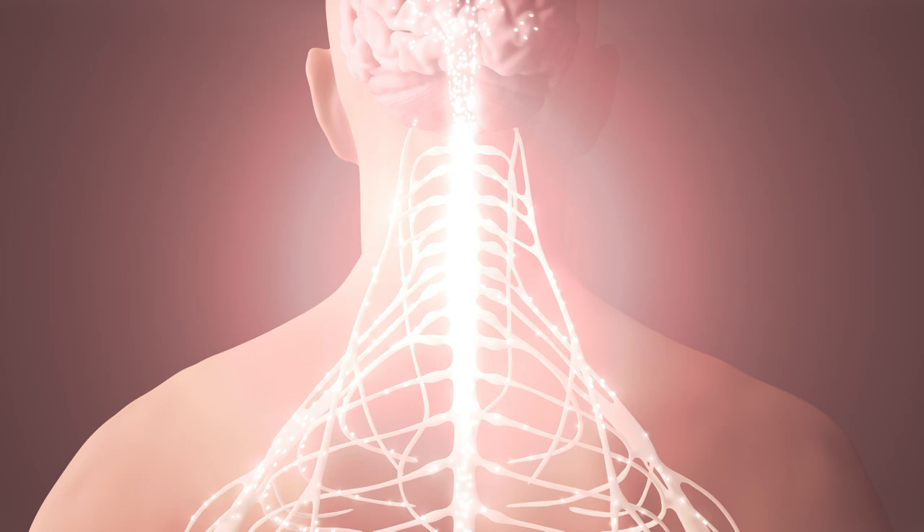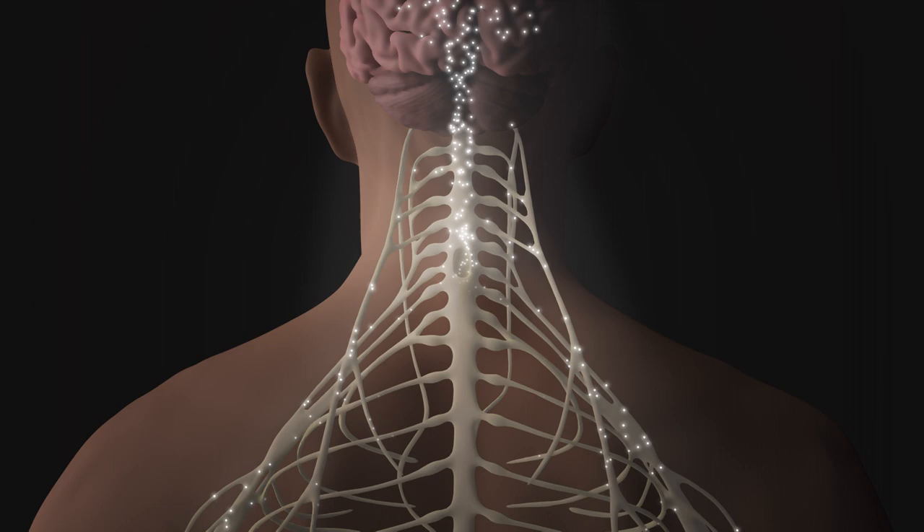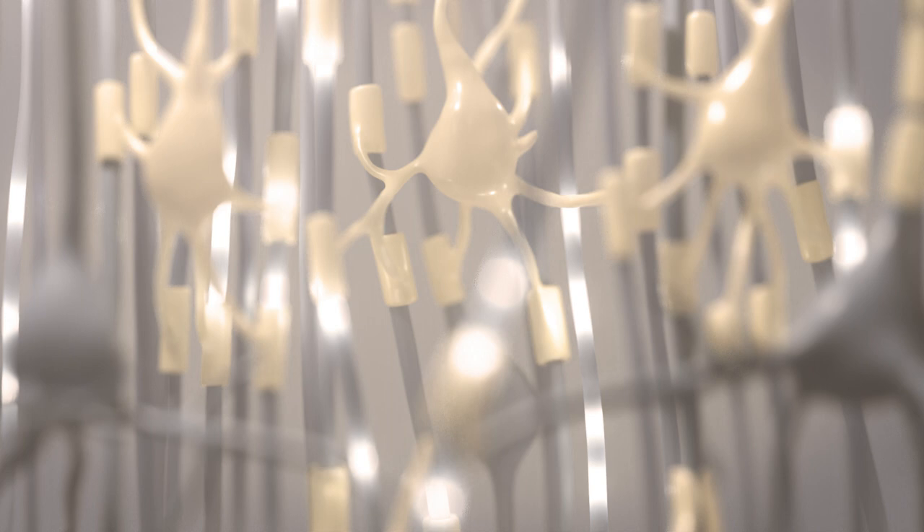Spinal cord injury is devastating. It can result in permanent damage to the spinal cord's ability to send and receive messages. At the cellular level, there is massive disruption to axonal networks, many neuronal and glial cells die, and an aggregate scar is formed.